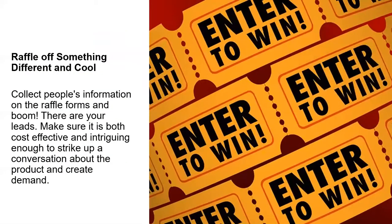Raffling off something different or cool. Collecting people's information on raffle forms creates lead generation opportunities. But make sure it's both cost-effective and intriguing enough to strike up the conversation about the actual product and create that general interest and general demand.